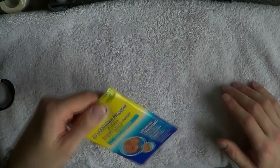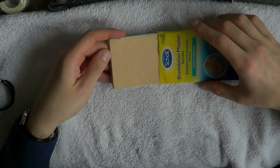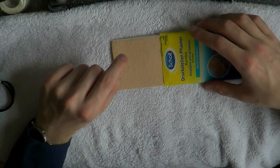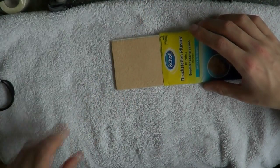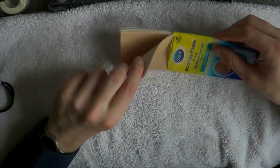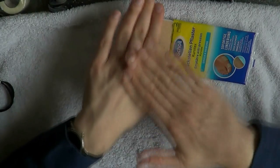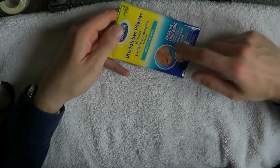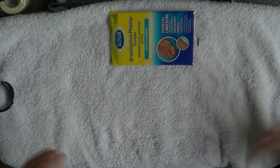Finally, moleskin — fantastic stuff. If you have blisters on your feet and have to keep walking, you cut it to size and put it on. It's typically a good idea to pop blisters, but sometimes you can't — if you have blood blisters, for instance. You cut it to size, the sticky side goes on the blister, and the soft side makes sure you're not rubbing against socks or shoes. That can give a lot of relief. I prefer this to those plasticky blister plasters — for me this works better.